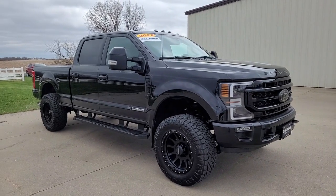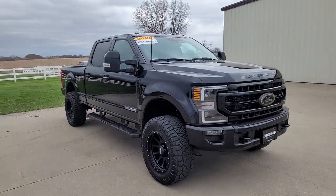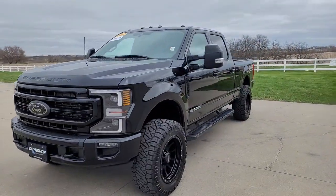Look no further than the 2022 Ford F-250. This vehicle is an outstanding buy with fewer than 15,000 miles on the odometer. Get the full-size pickup you can count on.